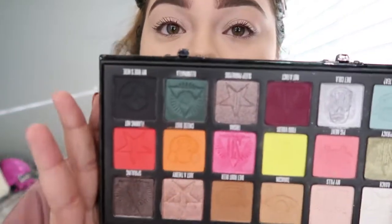I'm gonna be using my new favorite palette of all time, the Conspiracy Palette, because I love this palette. And because I want Trisha this color all over my eyelids.